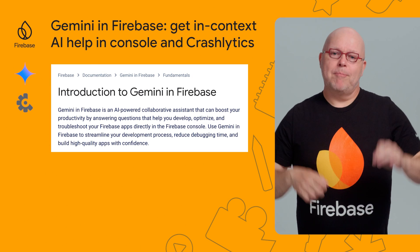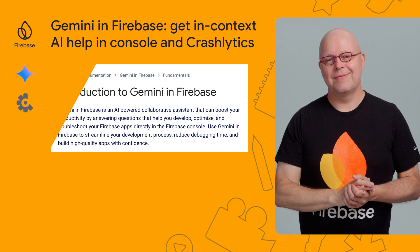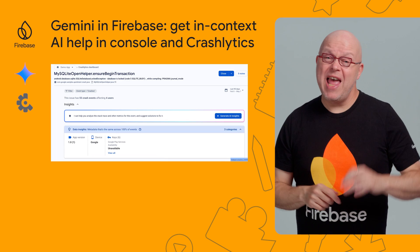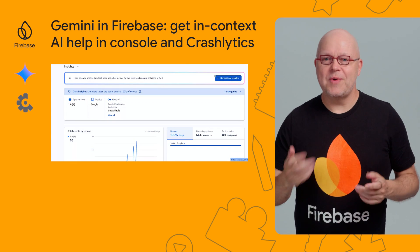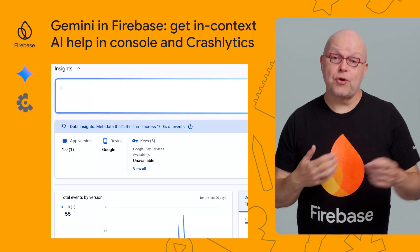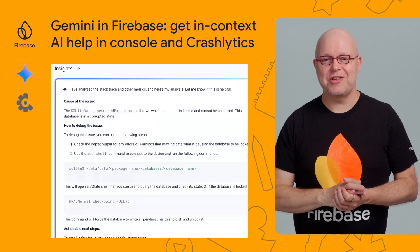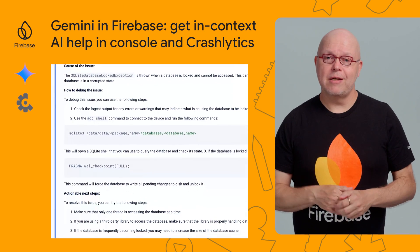Gemini in Firebase helps developers by swiftly delivering answers to questions about Firebase products and features. At I/O, we've made Gemini in Firebase generally available, and we expanded it to include AI assistance in Crashlytics. Now when you click into an issue in Crashlytics, you may find a Generate AI Insights button. You either get an explanation of the cause of the issue or some other type of assistance, along with links to the relevant documentation. Gemini in Firebase is available at no cost until July 30, so check it out now.